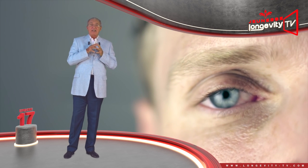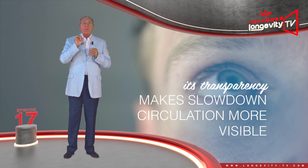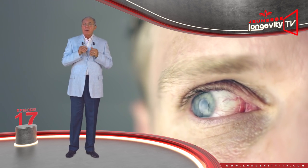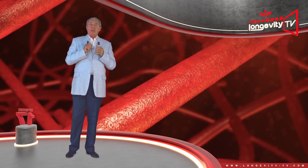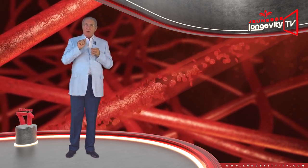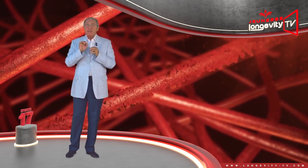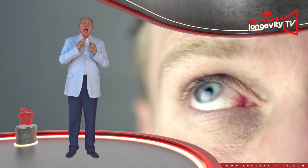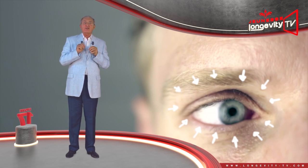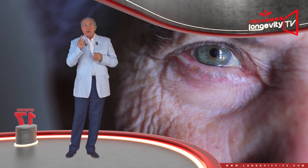Since the skin is thinner under our eyes, its transparency makes any slowdown in circulation more visible. Furthermore, the micro-circulation of blood in the eye contour, which is already very slow, becomes even more sluggish with age and through fatigue. The hollow area surrounding the lower eyelids darkens and the circles appear.